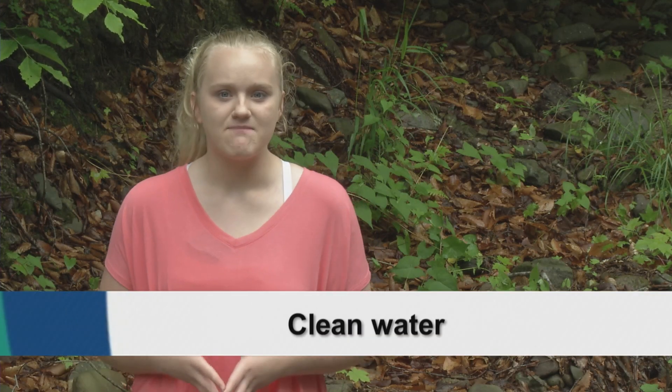The water at the bottom of the watershed should be as clean as it is at the top. People should minimize the use of chemicals and other pollutants that enter the stream.